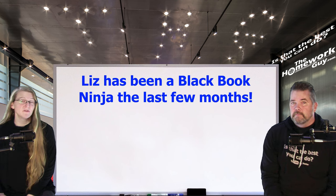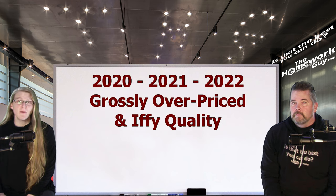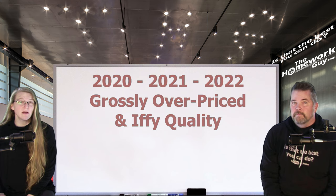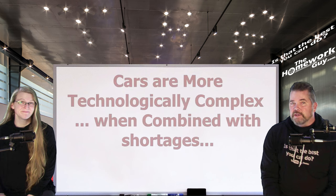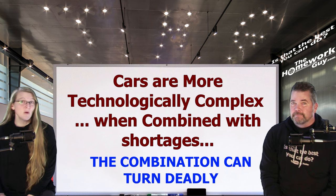Don't forget — we've looked at tons of these cars from the last three years across all 50 states, and they are grossly overpriced. Not only do you get whacked with premium prices, often in the tens of thousands of dollars, but you get cars built during a very tough time for automakers. For both reasons, we suggest taking a pass on the last three years of cars, as automakers continue to launch technologically complex vehicles amid critical component shortages — a combination that can turn deadly.